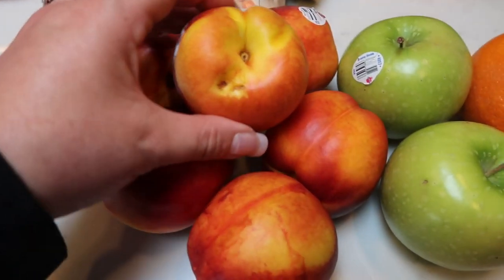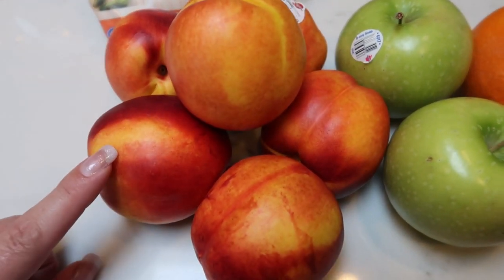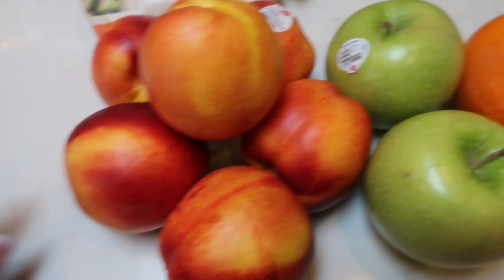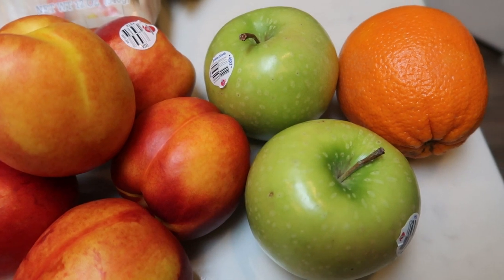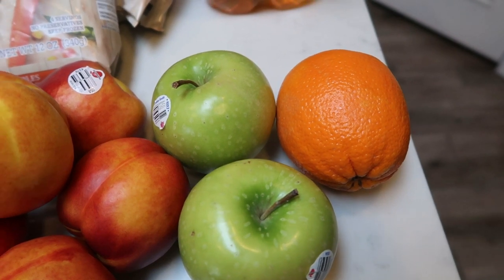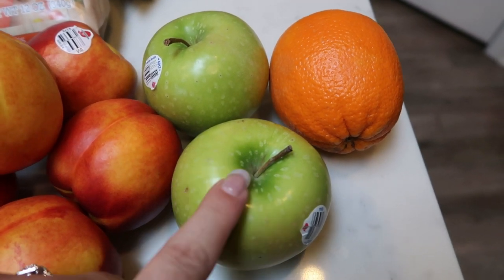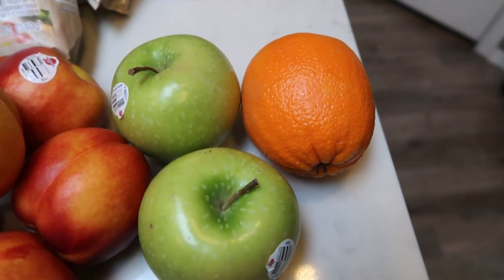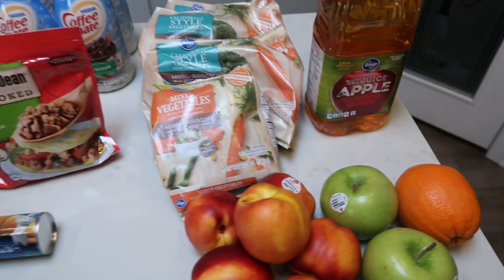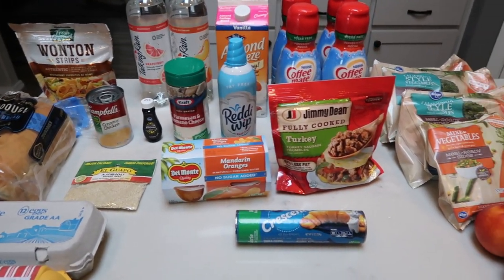They have their peaches and nectarines on sale for 99 cents a pound, so I picked up six so I can have one every single day. Two green apples for my lunch prep and an orange. Also excited to announce that my fall baking series is coming — my very first episode will be posted shortly. So that is everything other than two cases of diet Coke and a case of water that I picked up at Fred Meyer. Let's move into Trader Joe's.